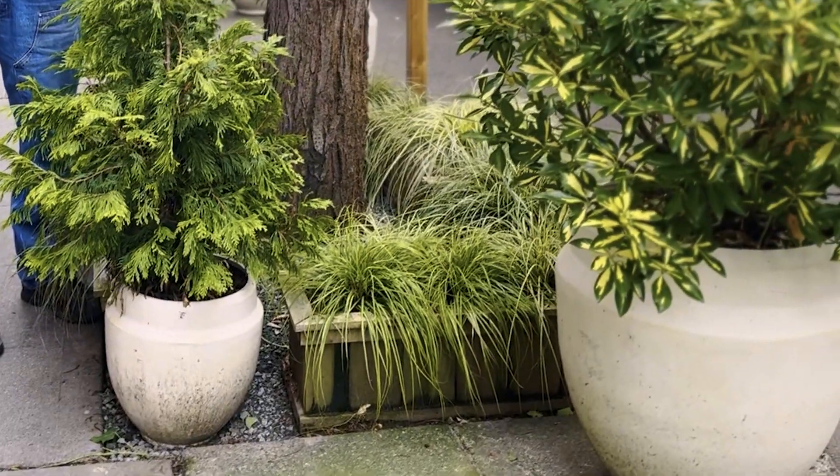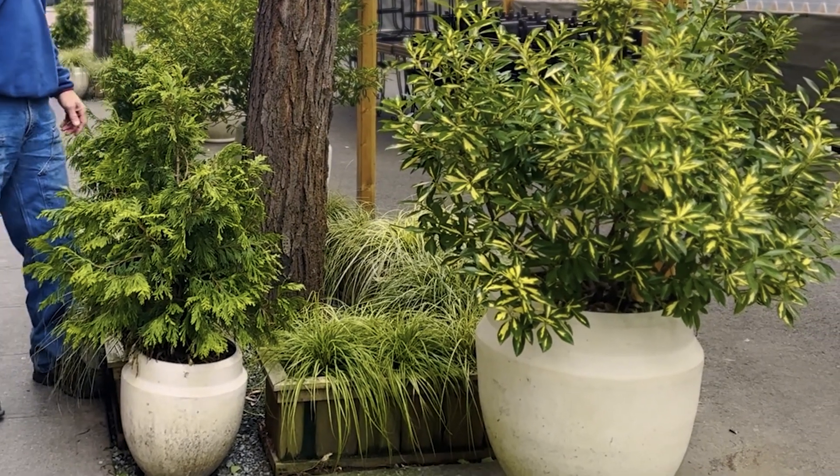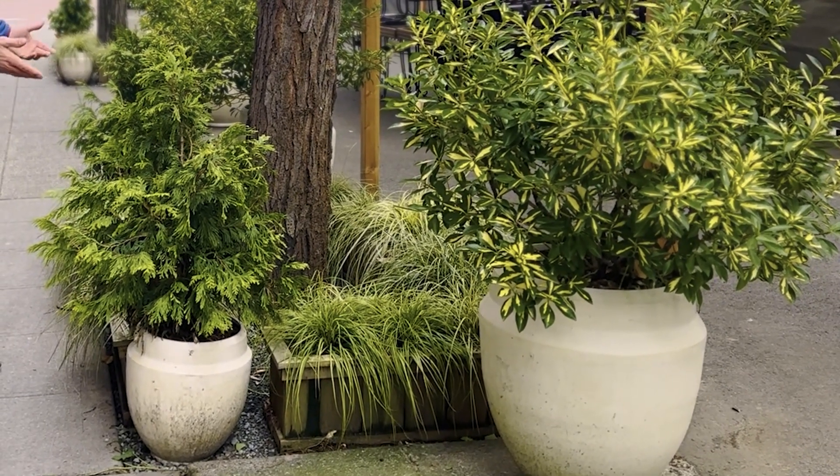A lot of the tree pits had removable planters. We took those out in order to do all the prep, then put them back because we had a gap between the time we prepped everything and the time we're going to install the material. So once we install the material, we'll have to take them out again, put the material in, and then when we come back to take all the cones away, put the pots back on top of the material.